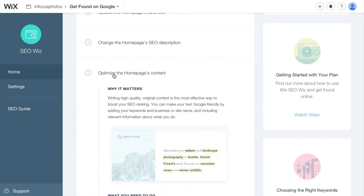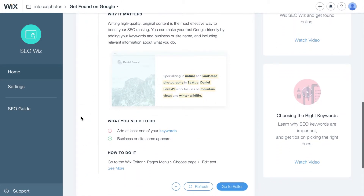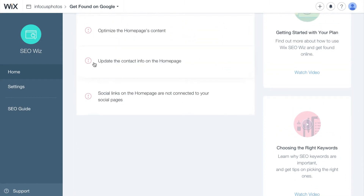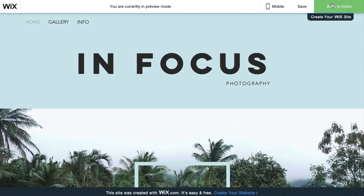If you click on an item in the checklist, Wix tells you why that item matters, what you need to do, and how to do it in the Wix editor. If there's one thing we love about Wix, it's that they hold your hand throughout the entire process of building a website, which is really helpful for non-technical users.